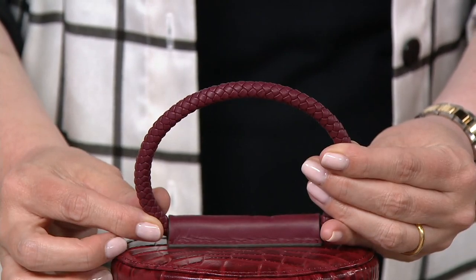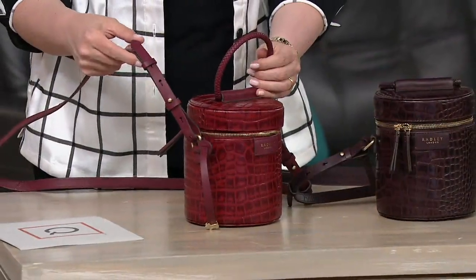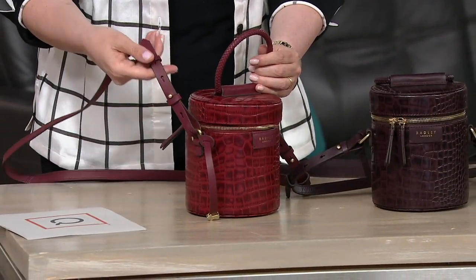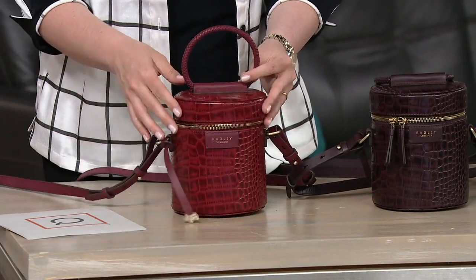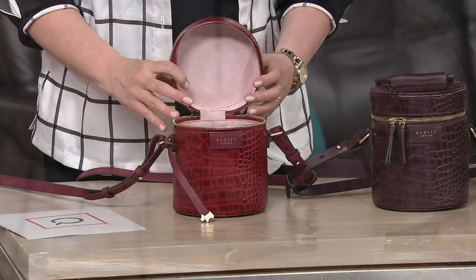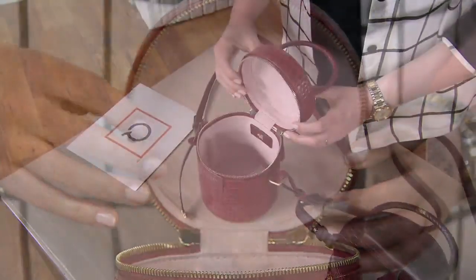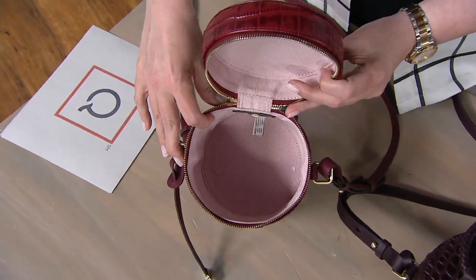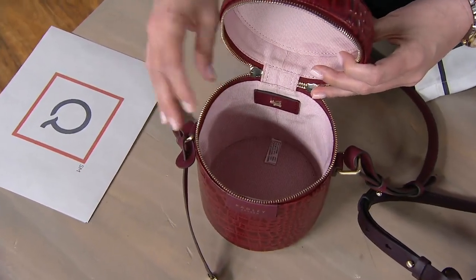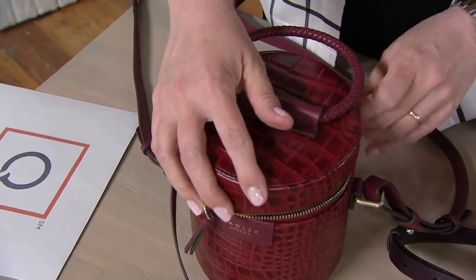You have a removable crossbody strap. You can wear this bag as a crossbody, or if you're going to a really elegant event and wanted to feel a bit more of a proper lady, as we say in England, you would take off that crossbody and wear it as a crook of the arm or a little handle bag. You're not going to get your kitchen sink in this bag — it's your everyday essentials: your phone, credit card, ID, sanitizer, everything you need. But what an interesting way to do a crossbody with this silhouette.